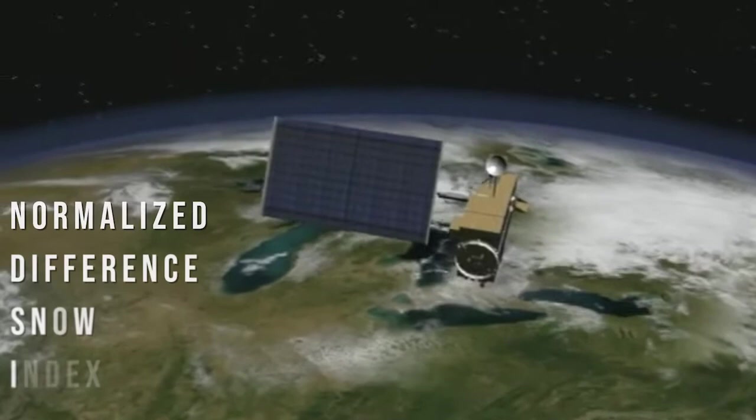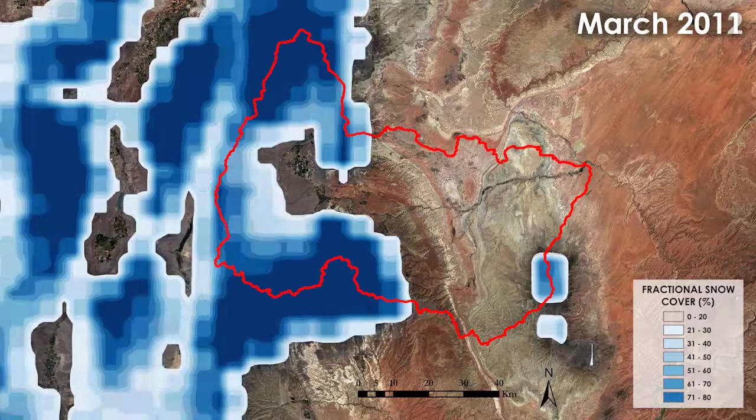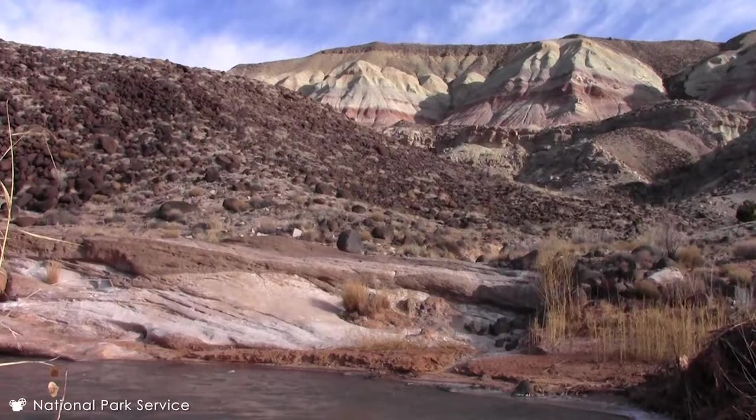The Fremont River Basin Water Resources Team used normalized difference snow index and land surface temperature data from the MODIS sensor aboard the TERRA satellite. Time series maps of snow cover were created from 2000 to 2017 to visually show the change in snow extent. The team also modeled the snowmelt and water flow within the snowmelt observational watershed model.